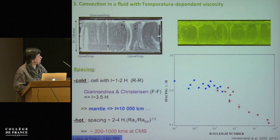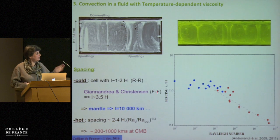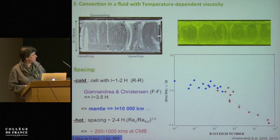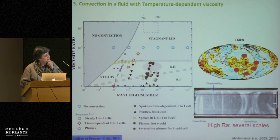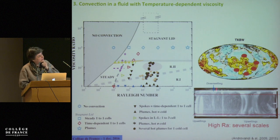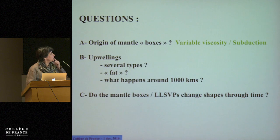We have scaling laws about that, both for rigid and free boundaries. If you apply the scaling to the mantle, it tells you that those cold downwelling cells would be about 10,000 kilometers apart — the size of the Pacific. That is really good news. However, in each box about 10,000 kilometers wide, you will have several thermal plumes. Interestingly, in the lab the plumes closest to the downwellings live much longer — a good way to explain why long-track hotspots are at the edges of slabs. So the mantle boxes are due to variable viscosity and subduction.